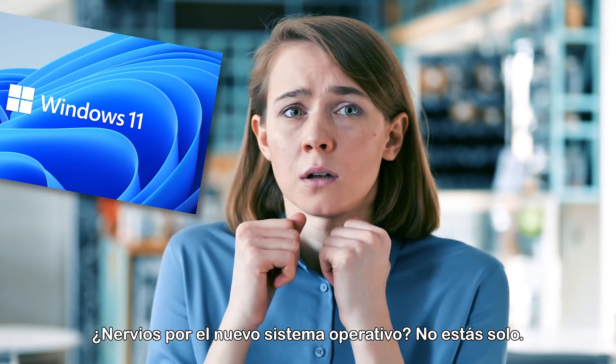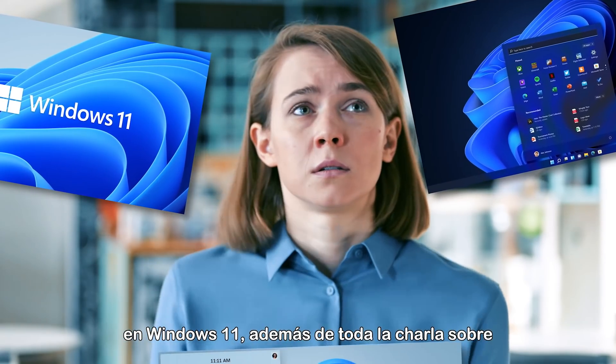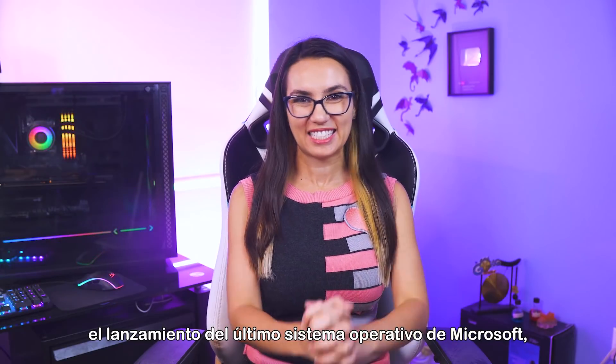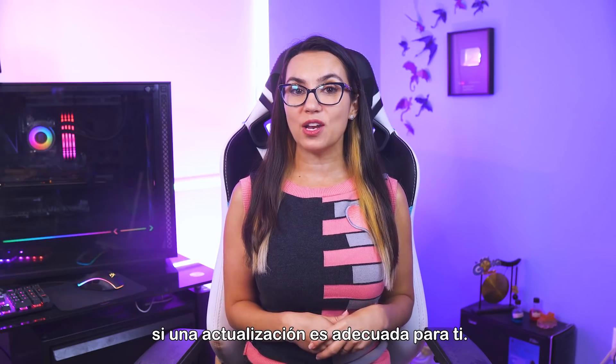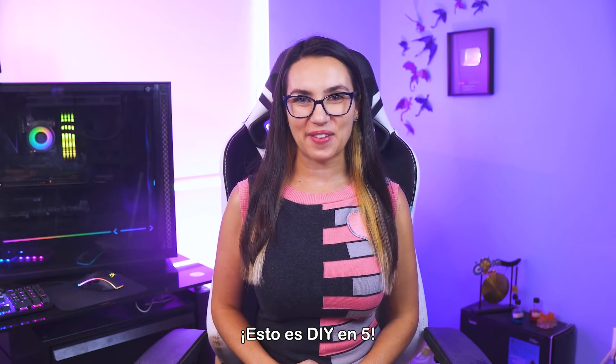New operating system jitters? You're not alone. If you want to know all the new features packed into Windows 11, plus all the chatter surrounding the launch of Microsoft's latest operating system, then you've come to the right place. We'll break it down so that you can decide whether an upgrade is right for you. This is DIY in 5.